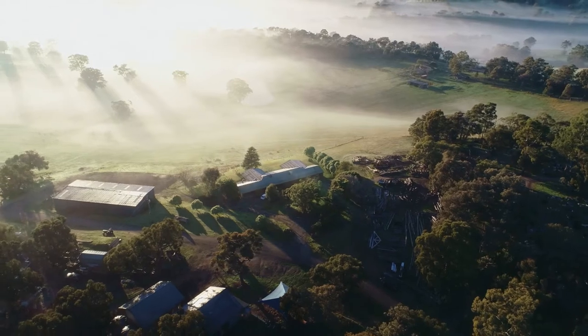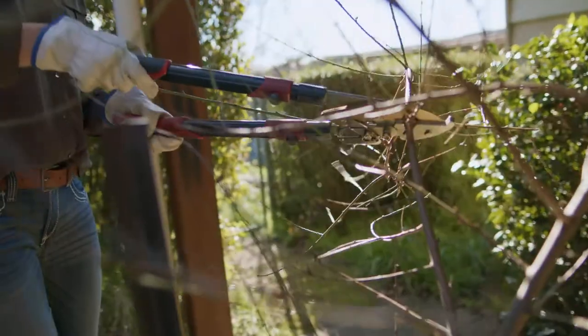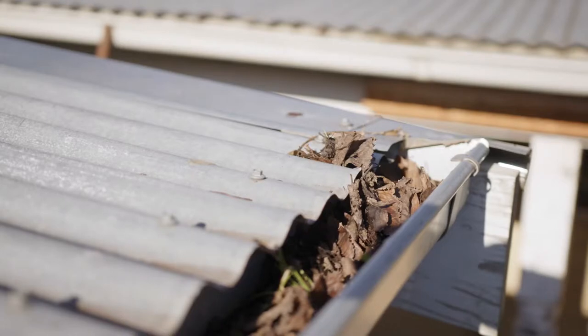Before and during the fire season it's important to prepare your property, whether you plan to leave early or stay and defend. If you're staying or it's too late to leave safely, a well-prepared property may reduce the risk to your personal safety. If you're leaving, there's a better chance your house will be there when you return. Mowing your lawn and clearing your gutters is a good start to property preparation, but there are many other simple things you can do to improve the chances of your home surviving. Remember, maintenance throughout the fire season is key.